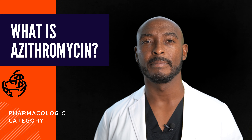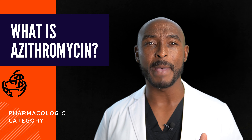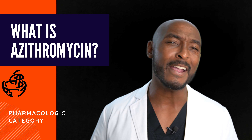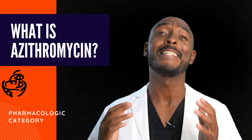What is azithromycin? Azithromycin is a macrolide antibiotic that fights bacteria. It is used to treat many different types of infections caused by bacteria, such as respiratory infections, skin infections, ear infections, eye infections, and sexually transmitted diseases, to name a few.